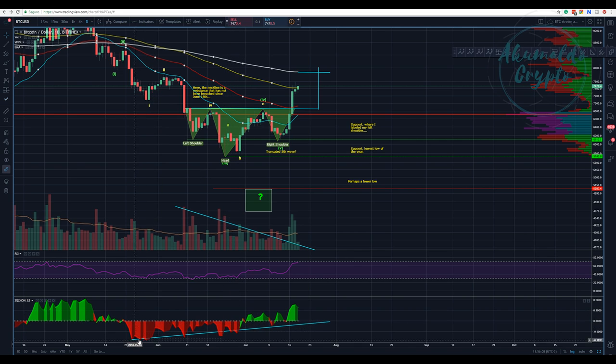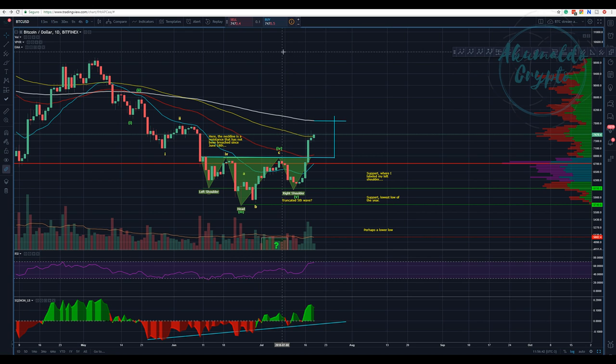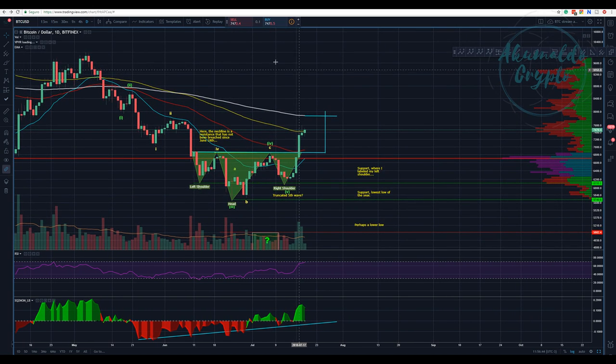I called your attention to this pattern forming — we have this low here, and now on the squeeze the CMF is starting to decline but not by much. We don't have a dramatic signal yet. However, we could have a formation of new highs if we go up and challenge this level, which is what I want to talk about now.